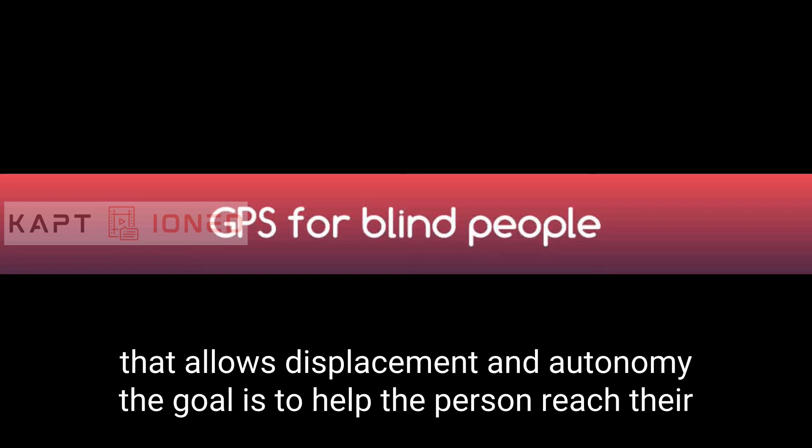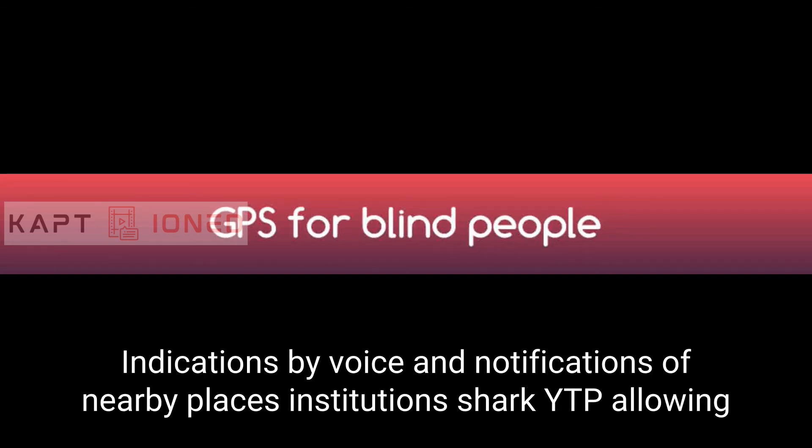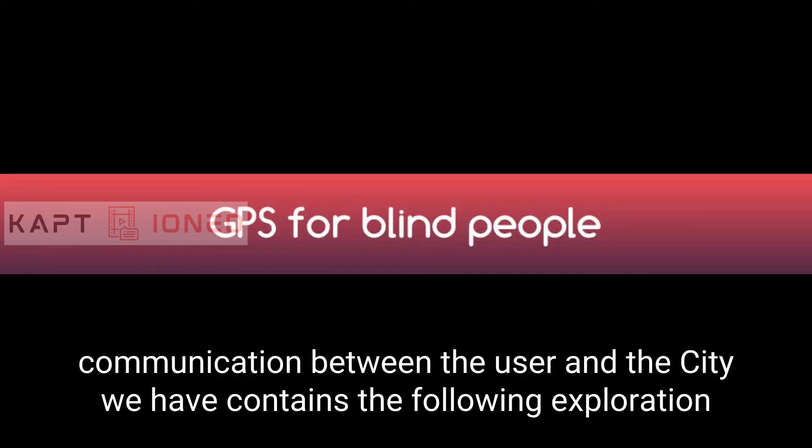The goal is to help the person reach the chosen place in a simple way, receiving Lazarillo indications by voice and notifications of nearby places, institutions, shops, etc., allowing communication between the user and the city. The app contains the following features.